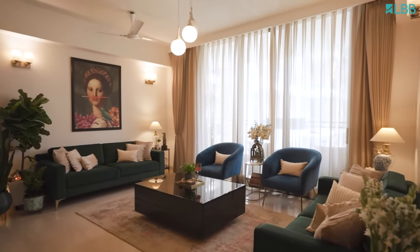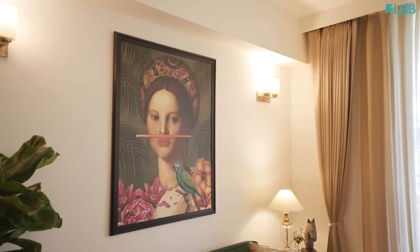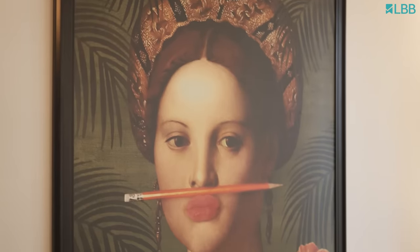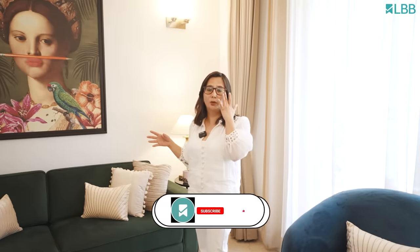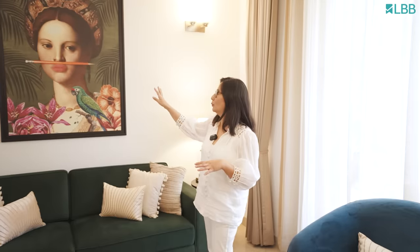This is the living area. The moment you enter, you'll see this art piece — this photo frame. I took some time deciding on it because I didn't want the usual scenery or something abstract; I wanted something very different. After a lot of thinking and searching, I came across this wallpaper — it's actually a wallpaper. I got it customized and installed it here. What I like about this art is it's very quirky — there's this lady with a pencil below her nose, so it gives a very different feeling.